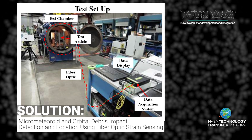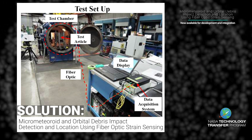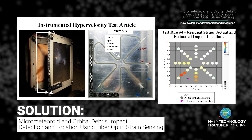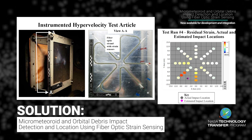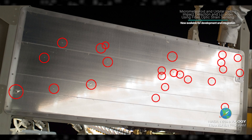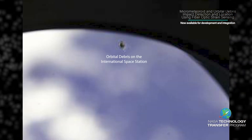Researchers at NASA's Langley Research Center, Johnson Space Center, and the Armstrong Flight Research Center have developed a technology to detect the location, time, and severity of harmful micrometeoroid and orbital debris strikes on spacecraft shielding.